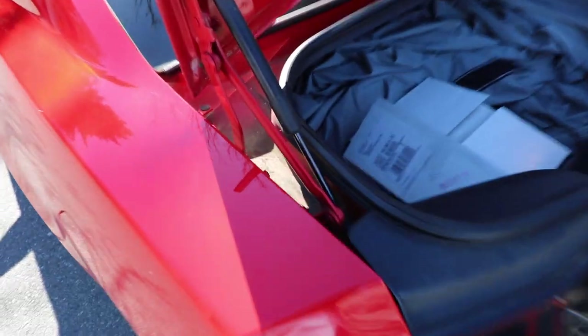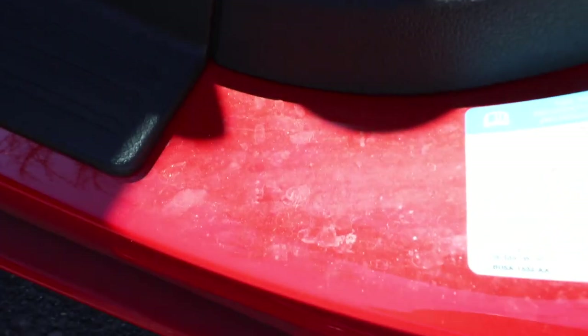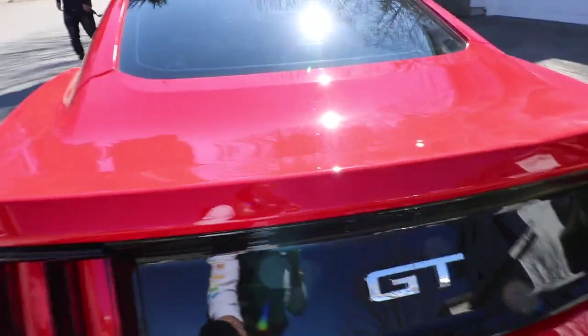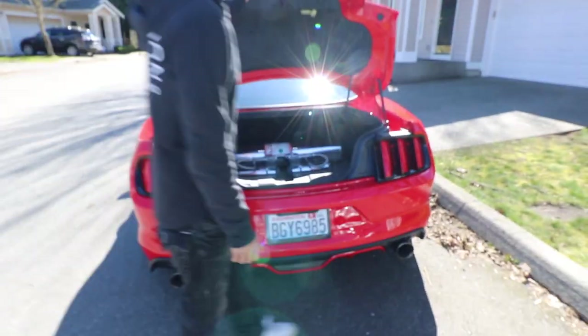All right let's get to it guys — this is what we're talking about, look at how dirty that is. Door jams, everything — we're gonna do everything. Like filthy filthy. So we're gonna give this a deep wash. Pop the trunk — look at that, nothing in there. Let's get this thing cleaned.